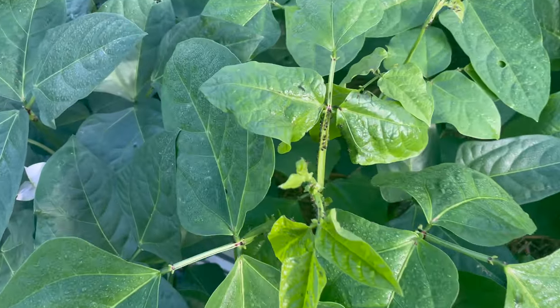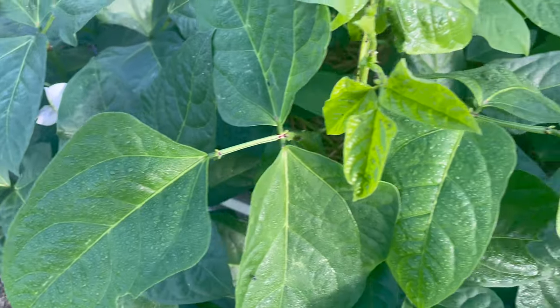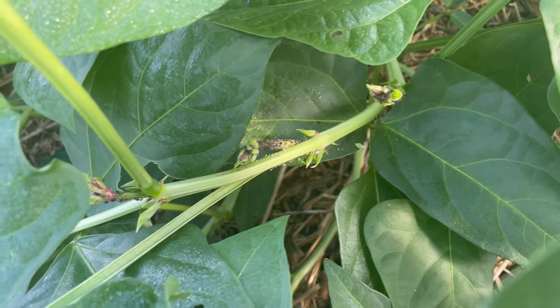Now I will say I've got some aphid activity. I've seen a couple ladybugs in here, so hopefully they can eat them, but I don't think the ladybugs are going to be able to eat all of the aphids because there is quite a bit.